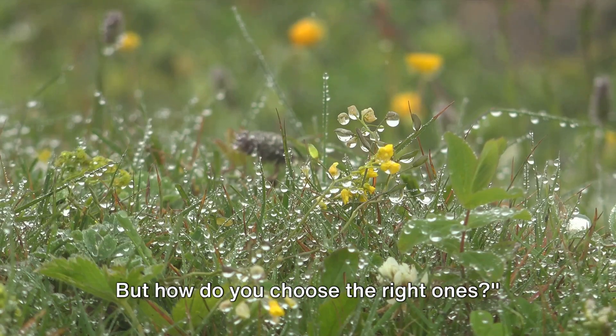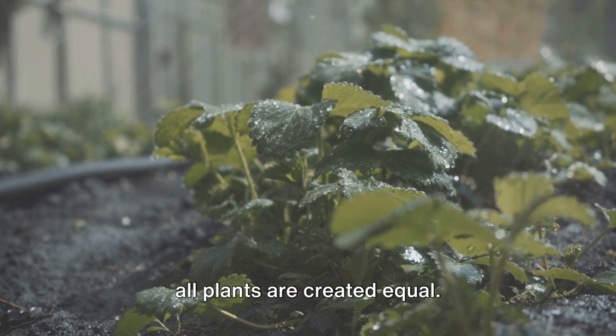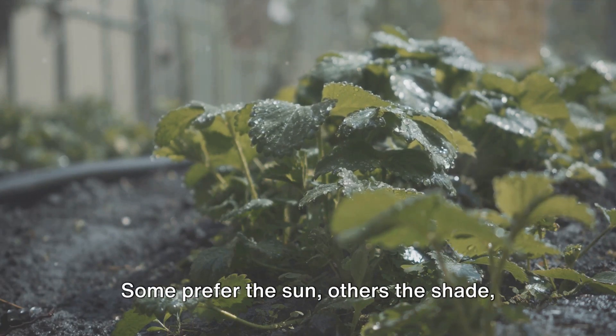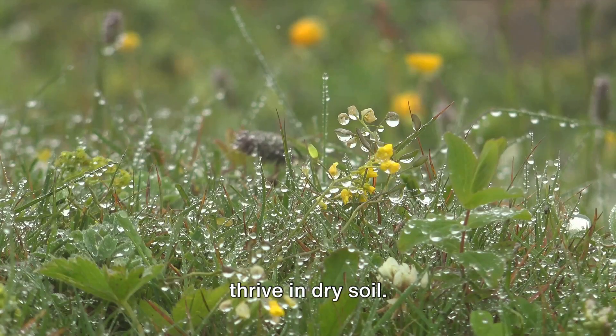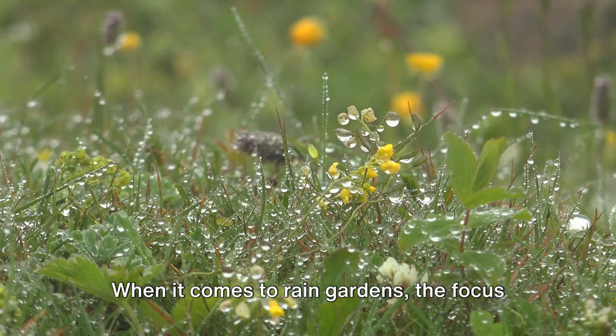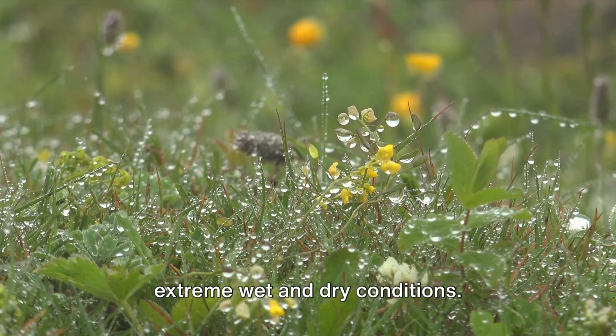The heart of a rain garden lies in its plants. How do you choose the right ones? The secret is to understand that not all plants are created equal. Some prefer the sun, others the shade; some love wet conditions while others thrive in dry soil. When it comes to rain gardens, the focus is on plants that can tolerate both extreme wet and dry conditions.